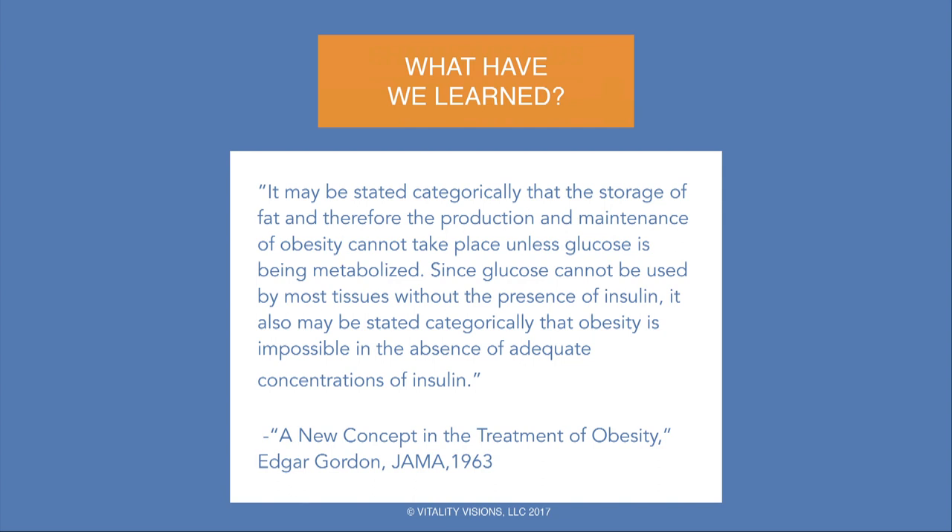In 1963, it was stated categorically that the storage of fat and therefore the production and maintenance of obesity cannot take place unless glucose is being metabolized, and that obesity is impossible in the absence of adequate concentrations of insulin. We've known this since 1963 and even earlier — it's just amazing that the science continues to be met with such resistance.